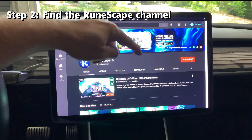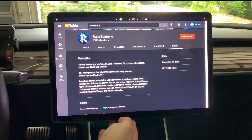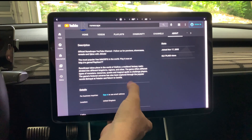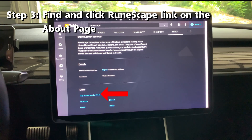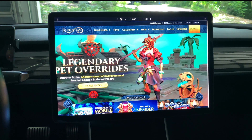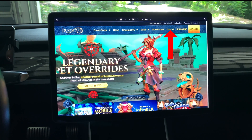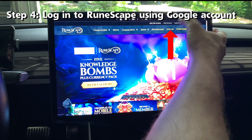Press the About button on the right-hand side and then scroll down towards the bottom. Under Links, look for Play RuneScape for free and press it. On the RuneScape screen, press the Login button on the main menu bar.